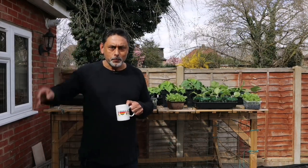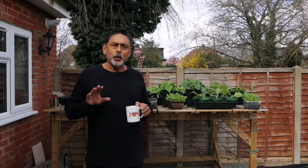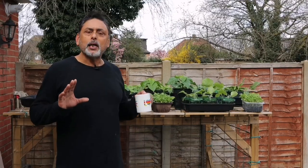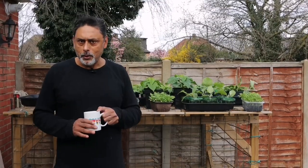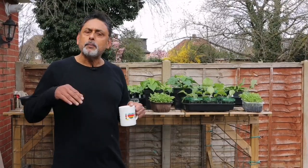Hello everyone and assalamu alaikum. It's the 22nd of March and here in London the weather today is about 15 degrees Celsius, it's partially sunny or partially cloudy — whatever you want to call it — not too windy, it has a little breeze.